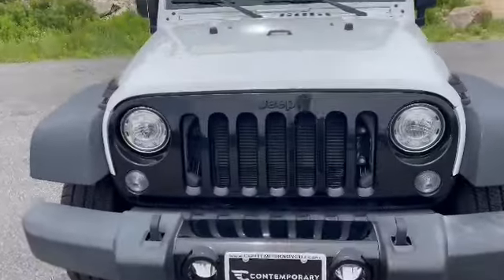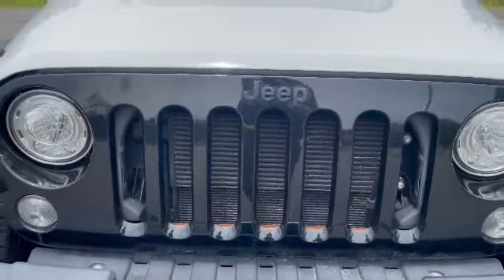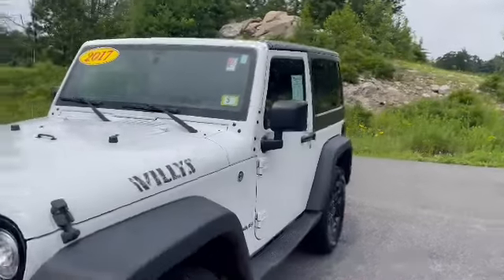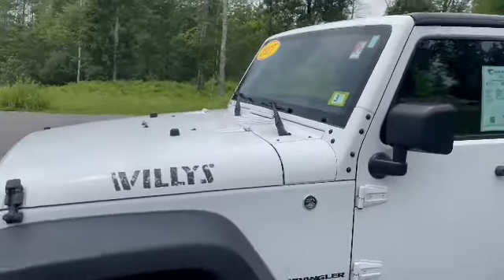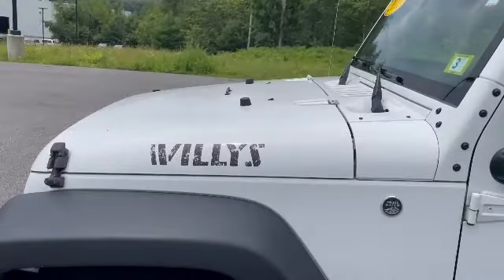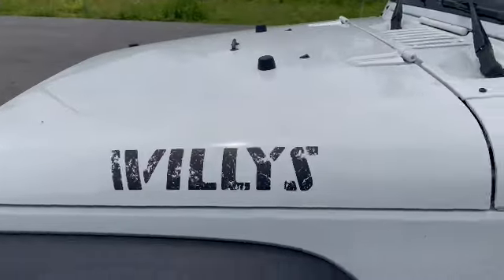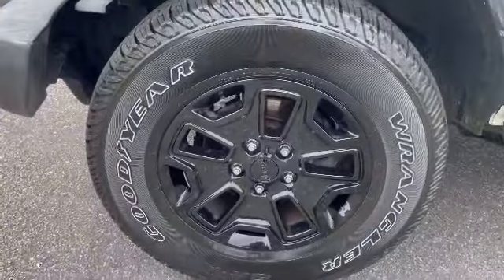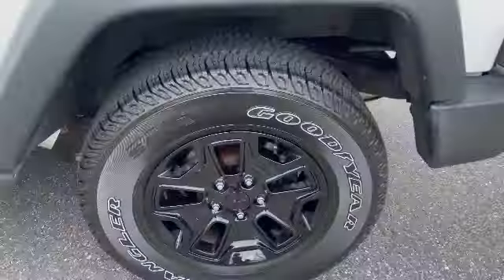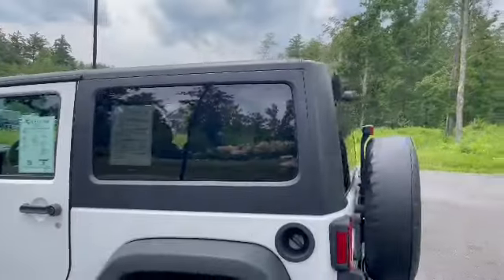You can see you have a black grille with LED reflector headlamps and LED fog lamps. This is a Willys Wheeler, so you get a little bit of extra stuff — Willys decal, 17x7.5 gloss black wheels, and rear tinted windows all around.